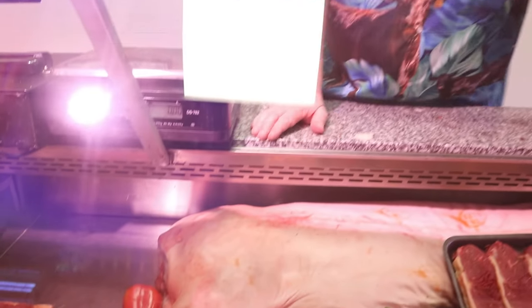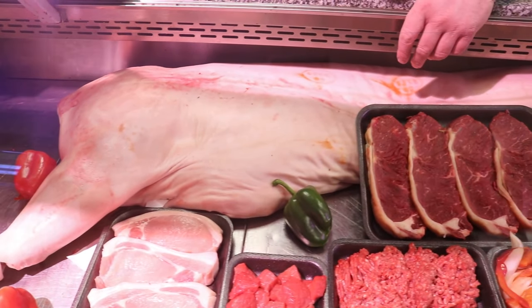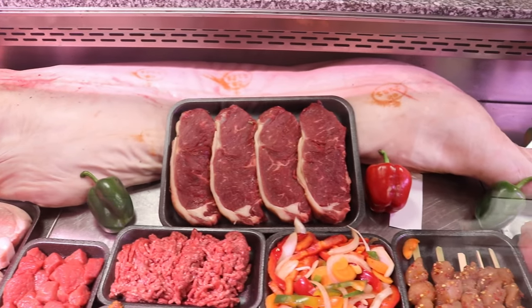Half pigs — back on half pigs. Butchered up, ready for your fridge. £75. Limited number — only ten sides, five pigs, ten sides. £75 a piece.